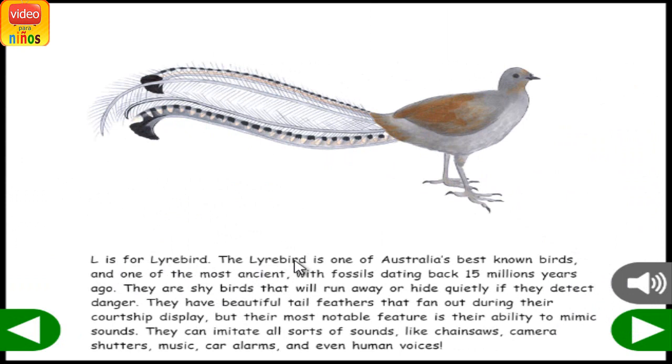L is for Lyrebird. The lyrebird is one of Australia's best-known birds and one of the most ancient, with fossils dating back 15 million years ago. They are shy birds that will run away or hide quietly if they detect danger. They have beautiful tail feathers that fan out during their courtship display. But their most notable feature is their ability to mimic sounds.